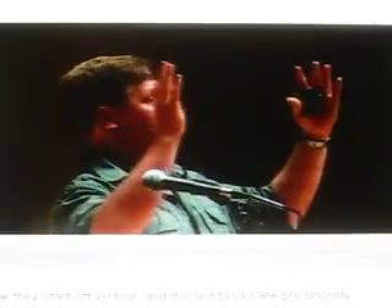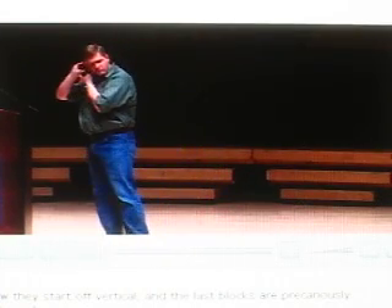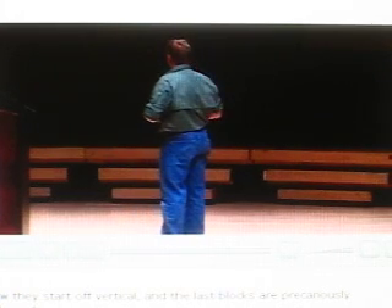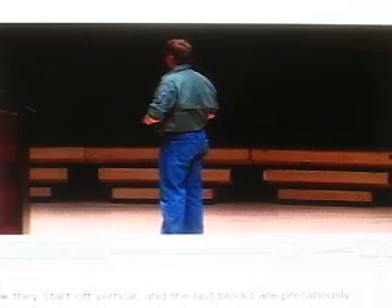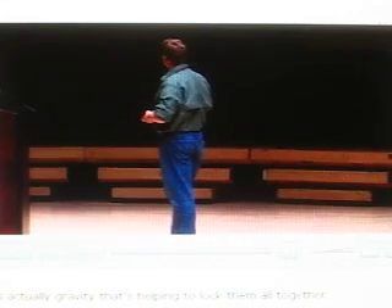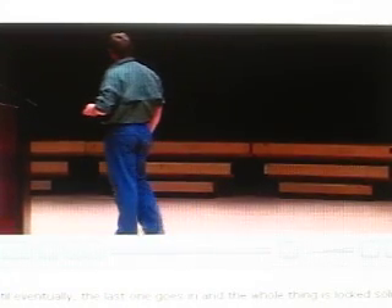The blocks start off vertical, and the last blocks are precariously balanced, defying gravity — or seemingly so. But it's actually gravity that's helping to lock them all together, until eventually the last one goes in and the whole thing is locked solid.